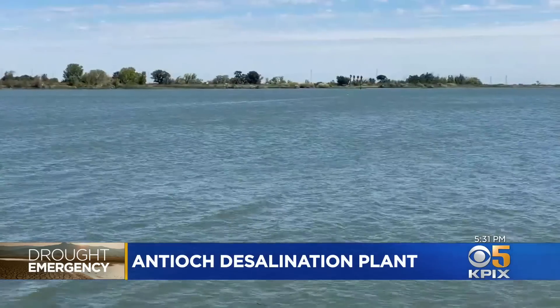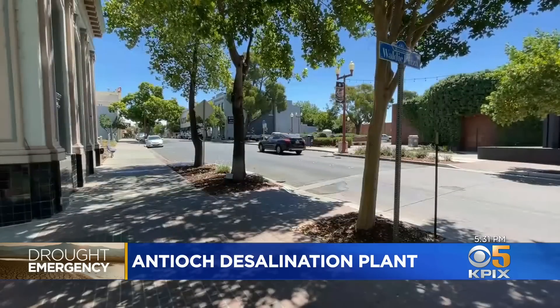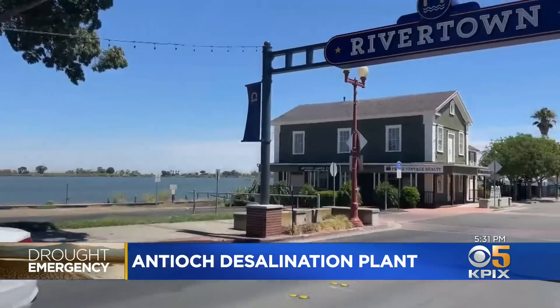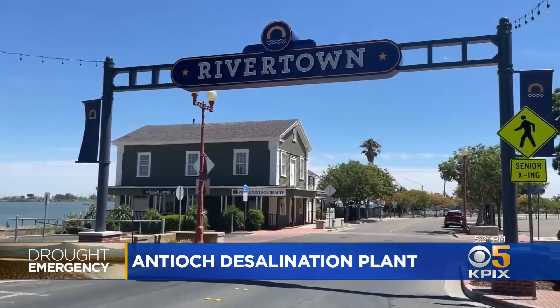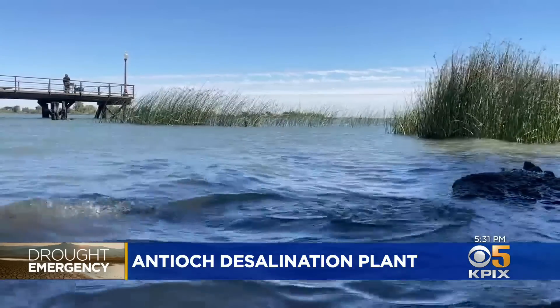"Water, water everywhere, nor any a drop to drink." It's a famous quote describing a desperate situation, and it's coming true in Antioch. In the 1800s, water was the source of life, so the city of Antioch was established on the banks of the Delta and even had the nickname River Town, which it still uses today. But it's been a while since the Delta has provided any life around here.